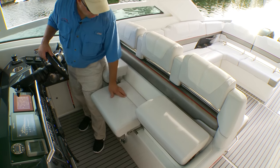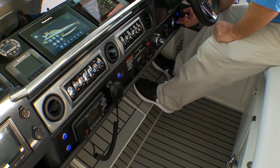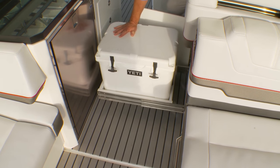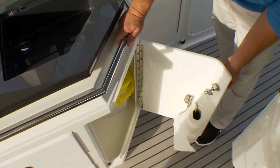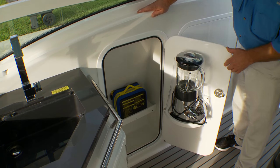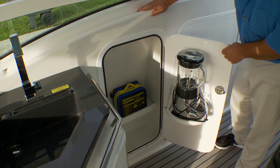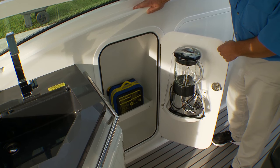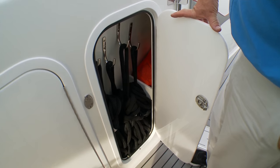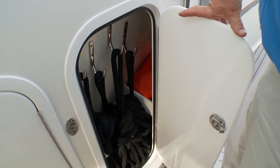To starboard, the helm has three individual seats with folding bolsters and power adjustable footrests. A Yeti cooler pulls out from under the seat on a slide. Cockpit galley storage includes a locker beneath the sink. Forward in the port gunnel, the aft compartment contains a blender, a fire extinguisher, and the handle for the automatic fire suppression system. Next is dedicated space for the cockpit TV and its accessories, and just ahead, a rope locker keeps all the dock lines at the ready.